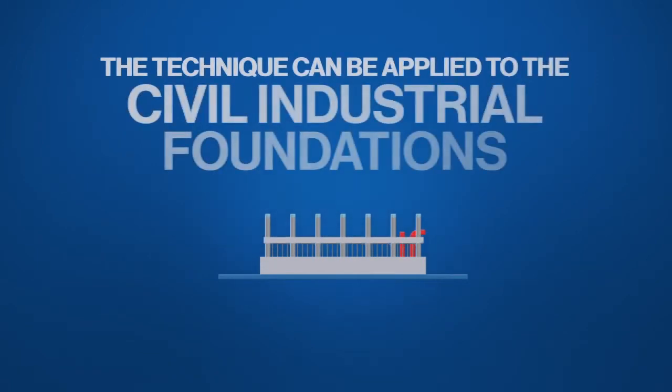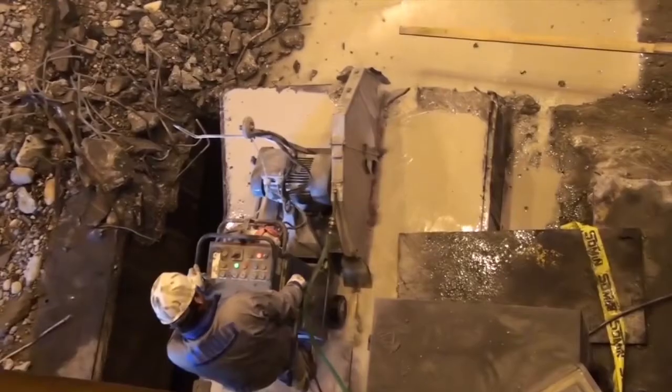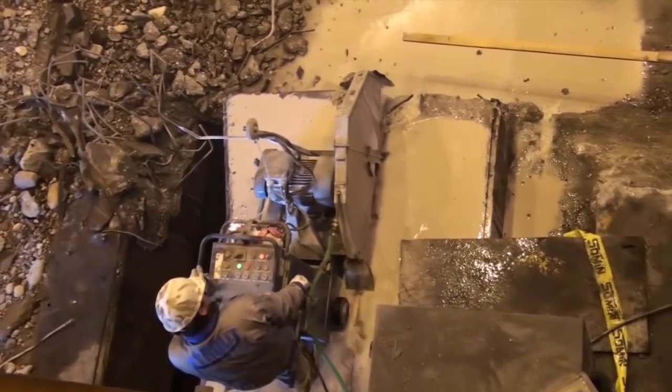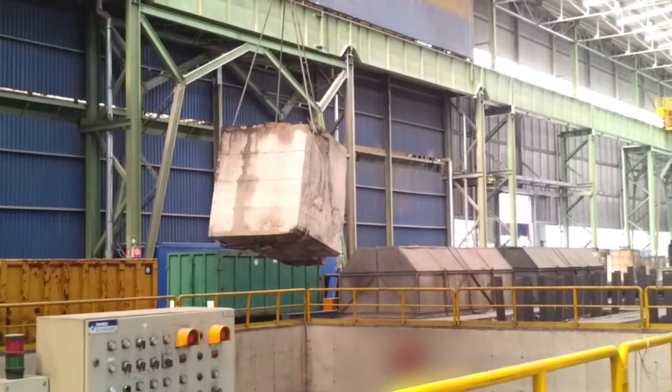The technique can be applied to the civil industrial foundations of any kind of industrial plant. Moreover, it lets you decide the plant demolition area without causing damages or stopping the production in other nearby sites.